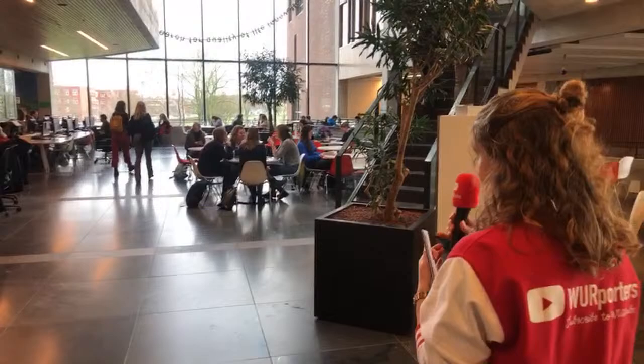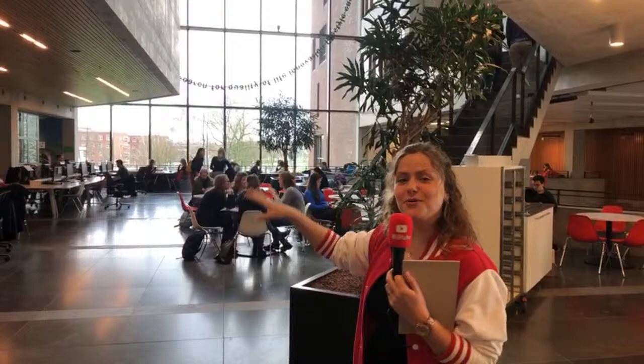Here you can see that Forum has a lot of really high windows, which makes the building really light and spacious. I really like the architecture of Forum Building.